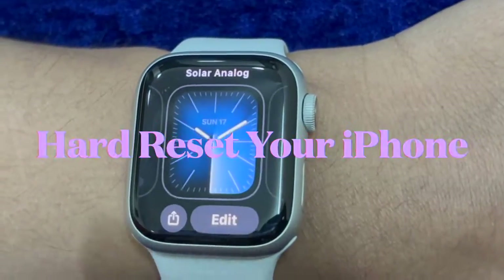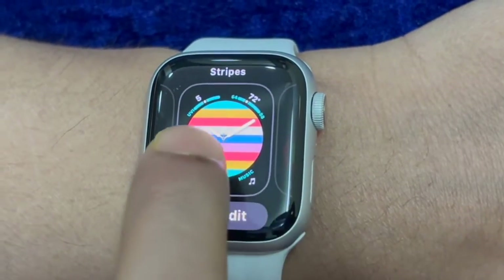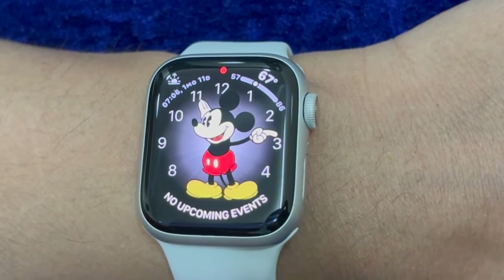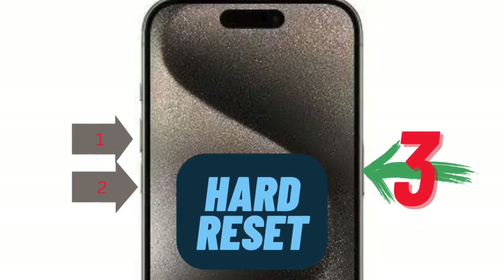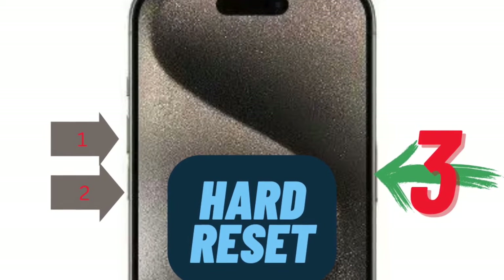Should the problem persist, it would be better to force reset the iPhone as well. What makes it so handy is the ability to flush out temporary files, which often works wonders in fixing miscellaneous software glitches. To do so, press and release the volume up button, then press and release the volume down button, and after that press and hold the side button of your iPhone until the Apple logo appears on the screen.